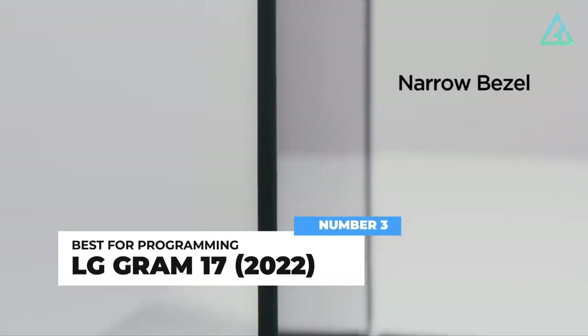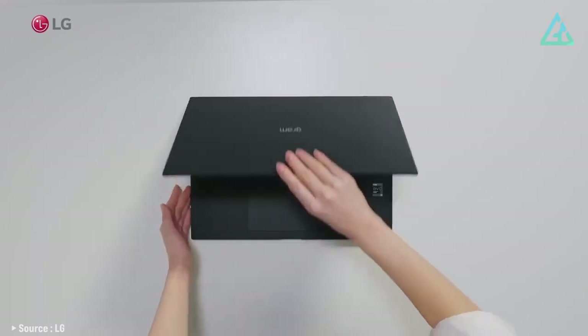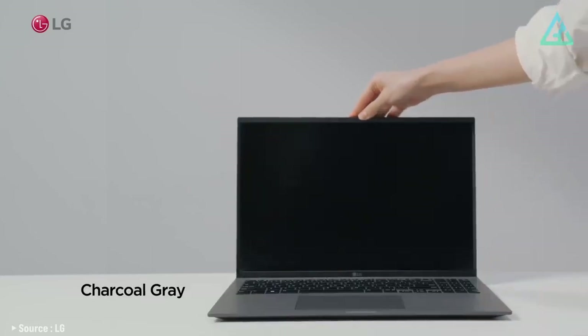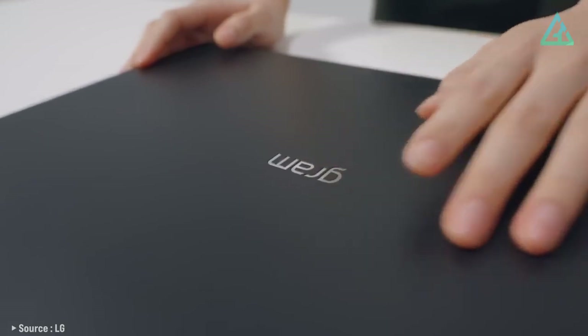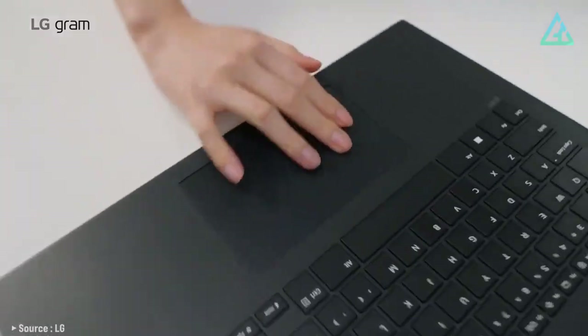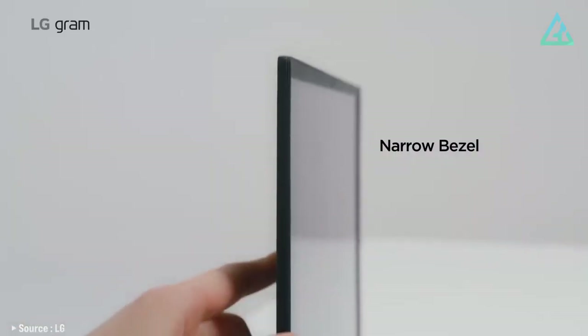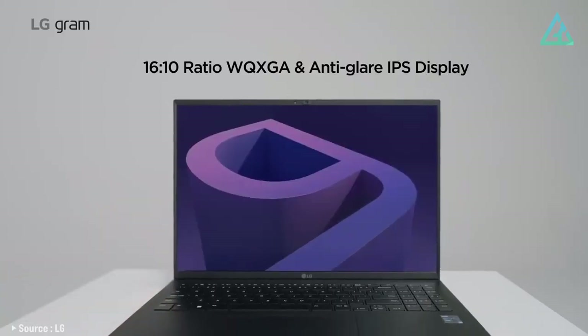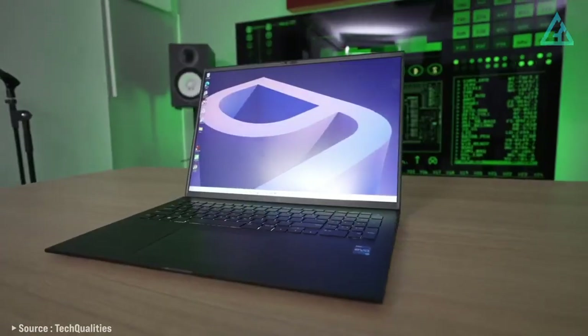Number 3: LG Gram 17 2022. The LG Gram 17 2022 is the latest 17-inch variant of the company's superb lineup of productivity-oriented laptops that focus on being as light as possible. This means you can get a gorgeous 17-inch, 2560x1600 display in a laptop that weighs just 2.98 pounds or 1.35 kilograms.